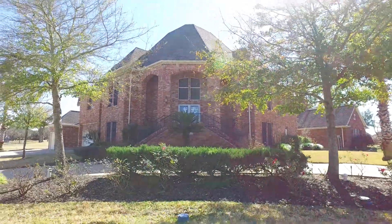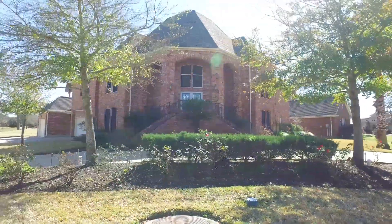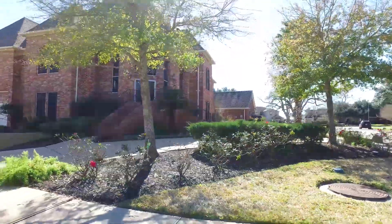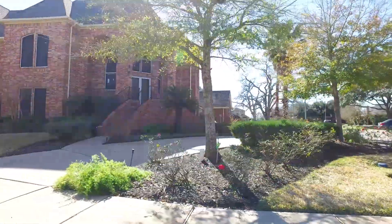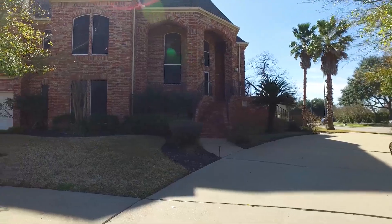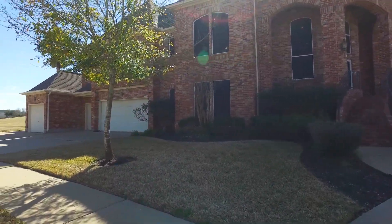Welcome to the virtual tour of this Richmond, Texas home. It's absolutely spectacular and so unique in design, built in 1991. The lot size is 13,512 square feet. This is a two-story home with four bedrooms and three full and one-half bathrooms.